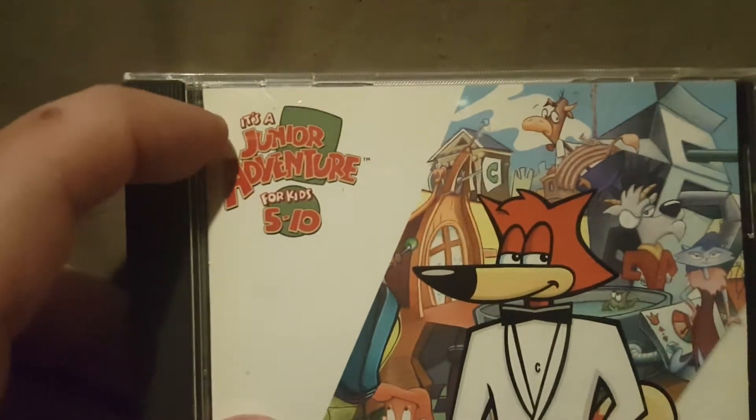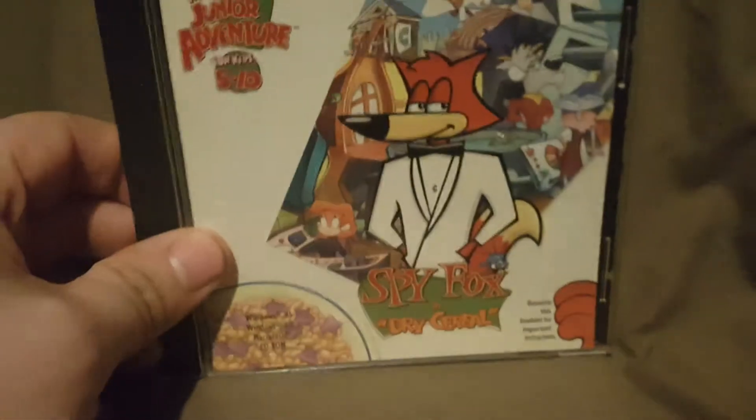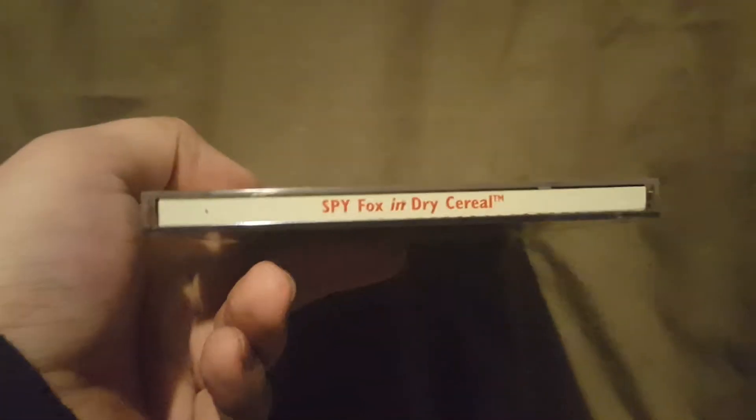It is a junior adventure for kids five through ten, but of course any age can play. So as we always do, we've got the front, the top, the bottom, and both sides.